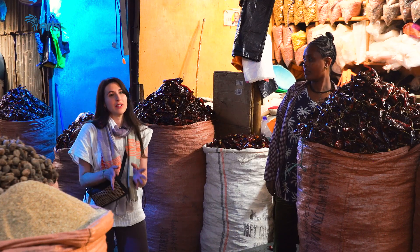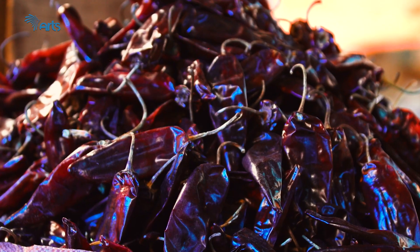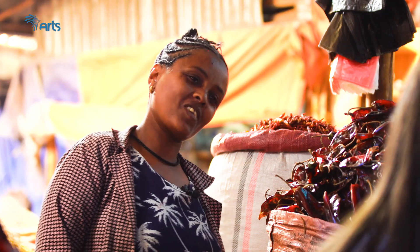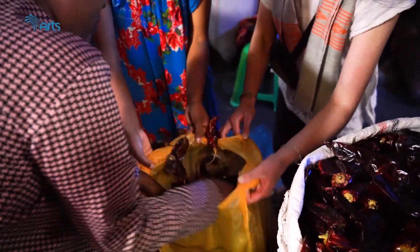Were you able to guess what episode B was about? Berbere! This week, I will introduce you to one of my favorite spice blends — berbere. We will go to Shola Market to buy chili peppers and all the ingredients needed to prepare my own berbere.